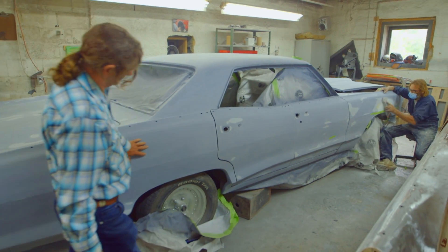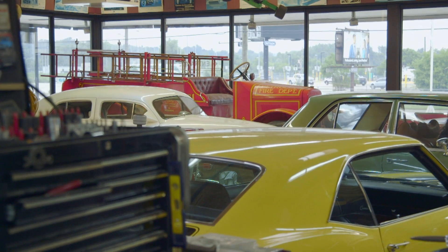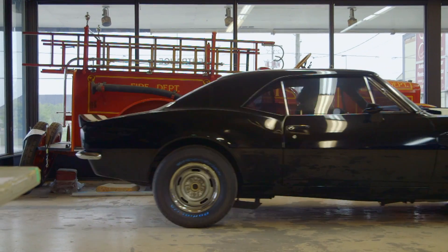They all can't be in the same department at the same time, so we just use a rotation to get them through. God, sometimes I wish I had a bigger building, because it gets pretty crowded in here.